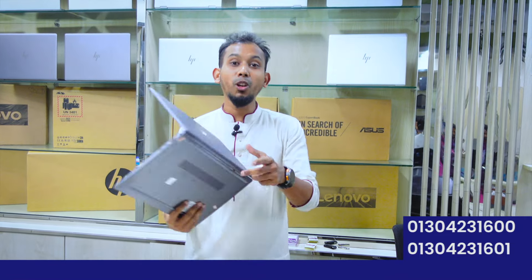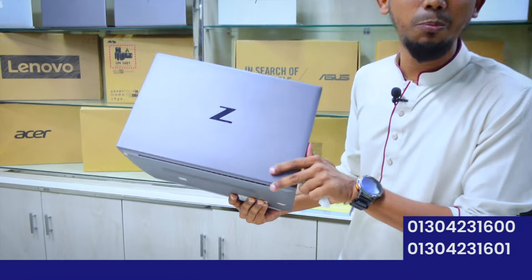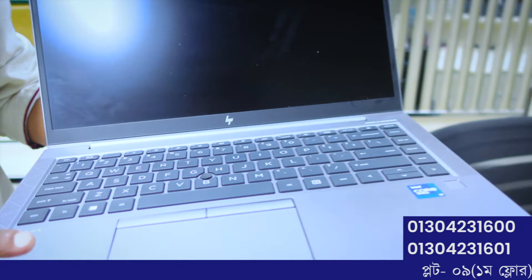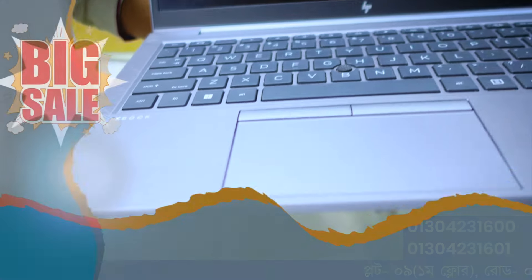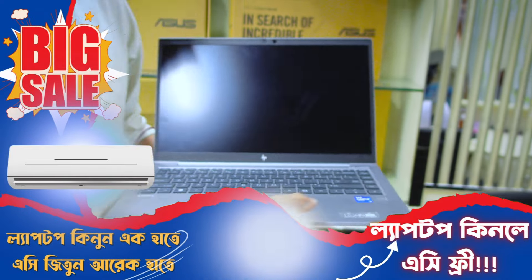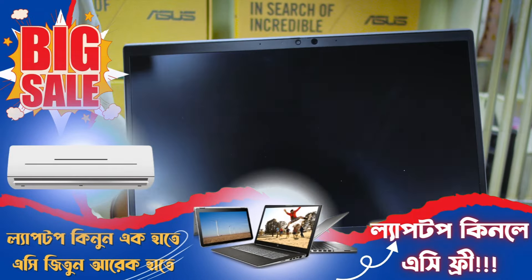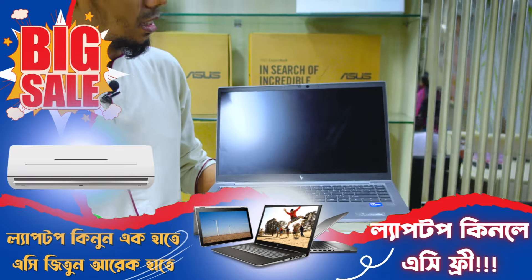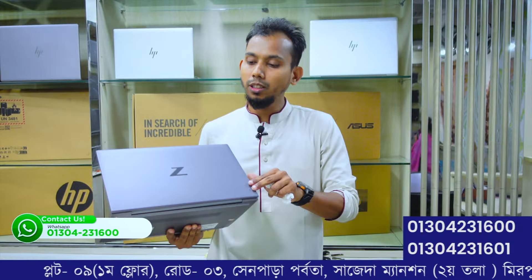This model is the HP ZBook Z series — a very popular model. The ZBook features a Core i7 11th generation processor, 16GB RAM, and 512GB SSD, available at 21 Technology.